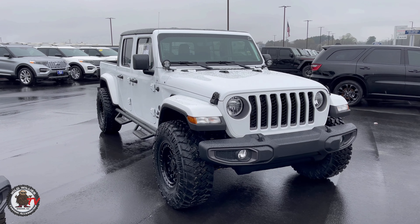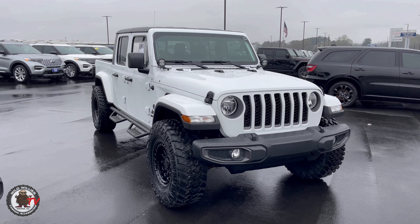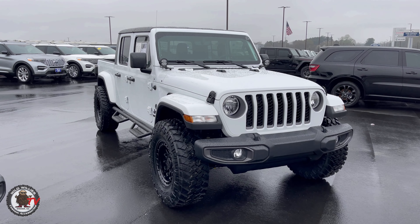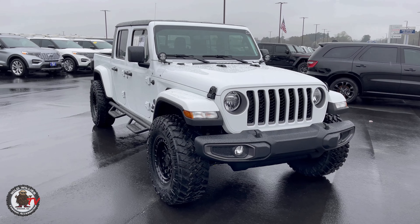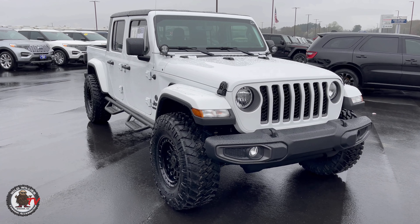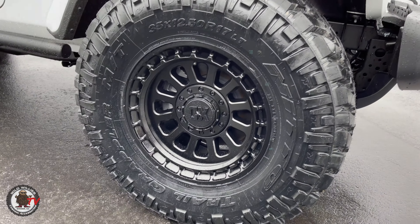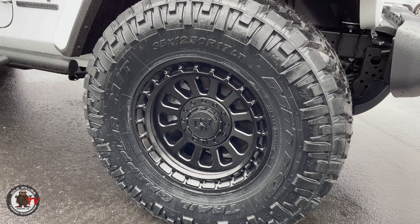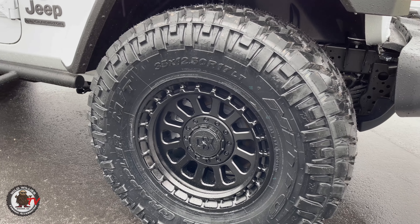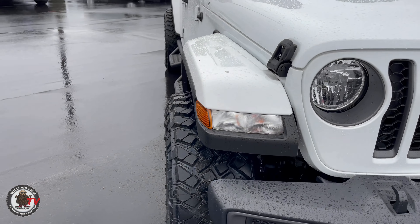Here's our 2021 Jeep Gladiator Covert Edition. Love this — the white on black is just a timeless package. White Jeeps always sell very well, but when you do a little covert action it makes a huge difference. I've got them next to a couple of others: here we have a Rubicon, which is slightly more elevated than a factory one, and an Overland next to us. So you've got the Overland package factory Jeep and you've got a limited sport Covert Edition.